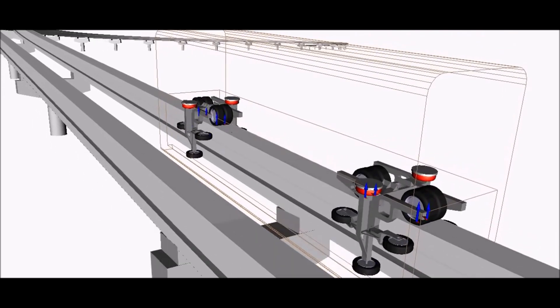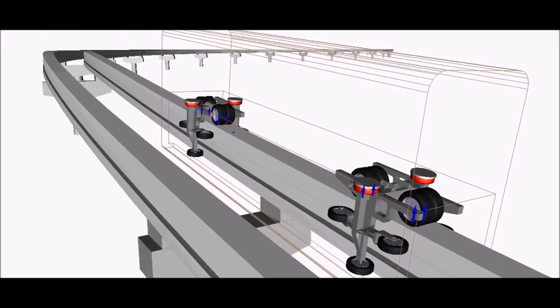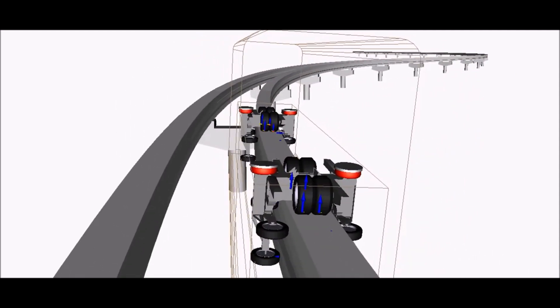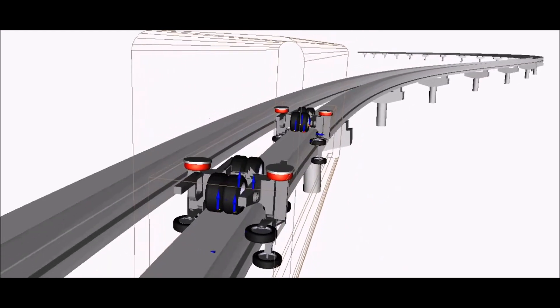A monorail moves on a single beam. It usually has four big tires and 12 to 15 small tires. Because it moves on a single beam with pillars, there are very less chances of being collided with other vehicles, people, or bicycles.